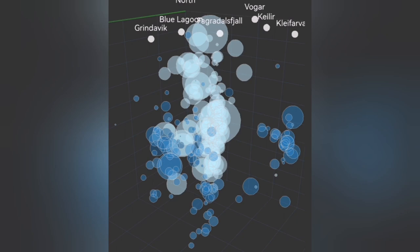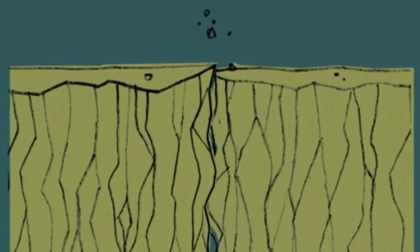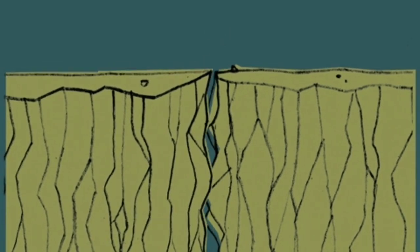You see bubbles rising at depth — this is the crushing moment that happens. Then what happens is that the magma reaches the surface at the area with the lowest pressure, and then — bang.